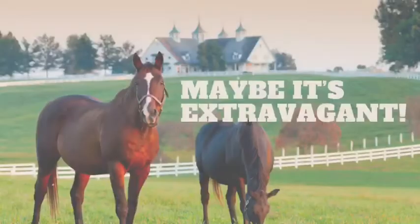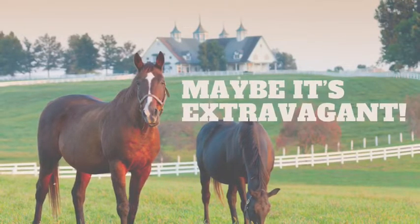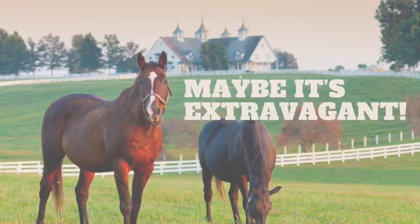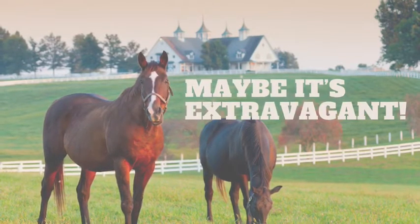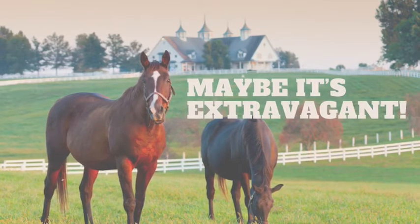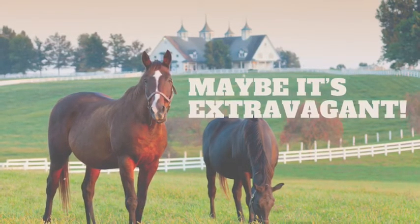For others, this barn may be extravagant with beautifully crafted wash bays and boxes that go on for days. In this barn, the weather outside matters not, as climate control makes working in the barn an absolute pleasure no matter what time of year.